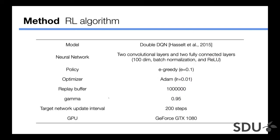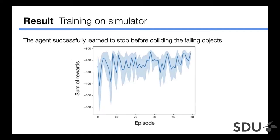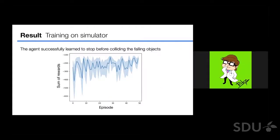This table summarizes the reinforcement learning configuration. For the model we use Double DQN; for the neural network, two convolutional layers and two fully connected layers; for policy, epsilon-greedy; and we use the Adam optimizer. We train the model on a conventional GPU environment. As a result of simulated learning, we obtain a learning curve of reward versus episode. The agent successfully learned a policy of stopping before colliding with foreign objects.